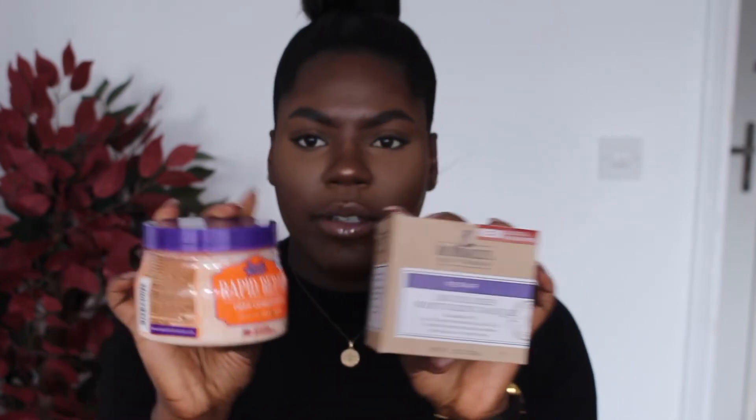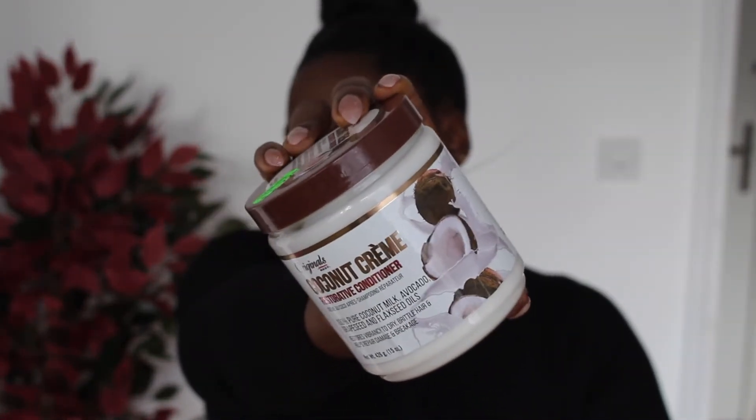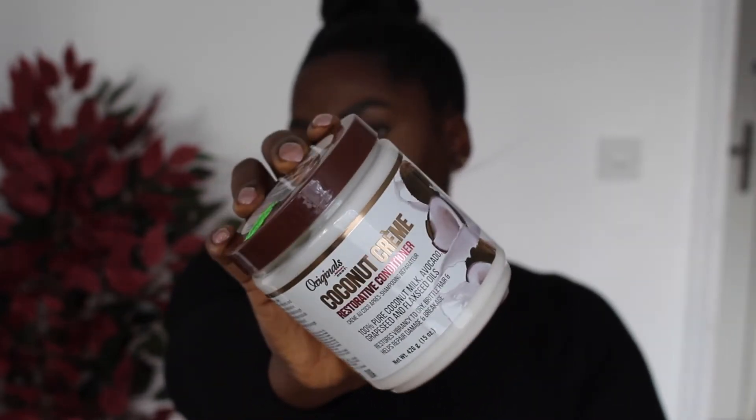The next deep conditioner is one I just wanted to try — the Coconut Cream Restorative Conditioner by Africa's Best. It was the last one on the shelf! It says 100% coconut milk, avocado, grapeseed, and flaxseed oils. I'm hoping it's going to be really good.